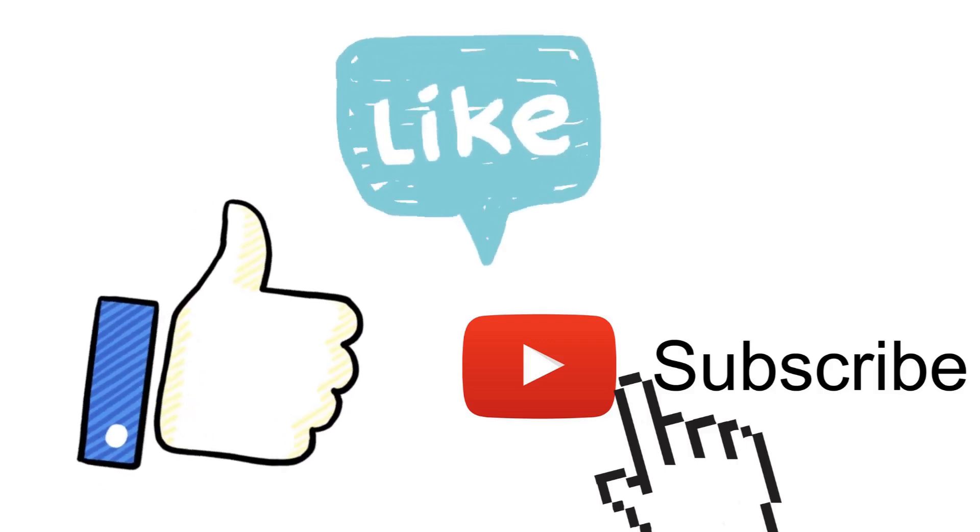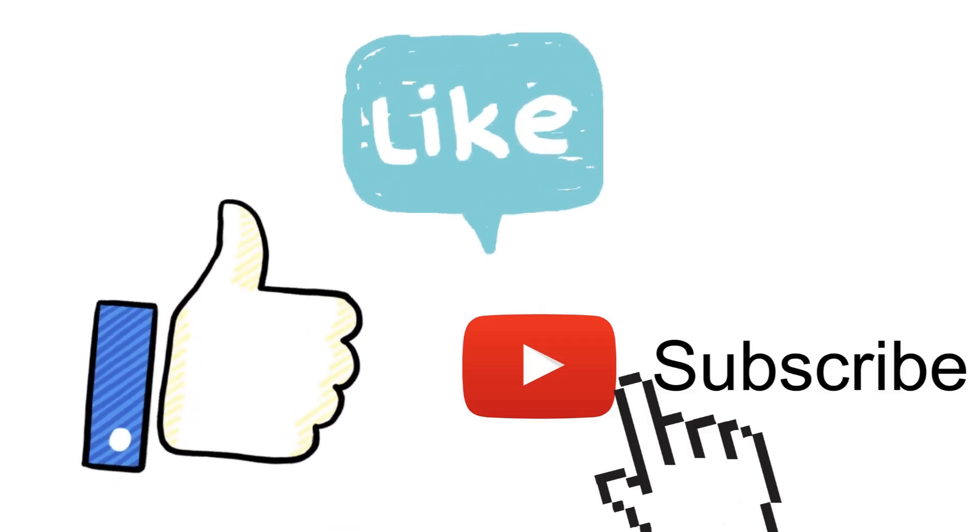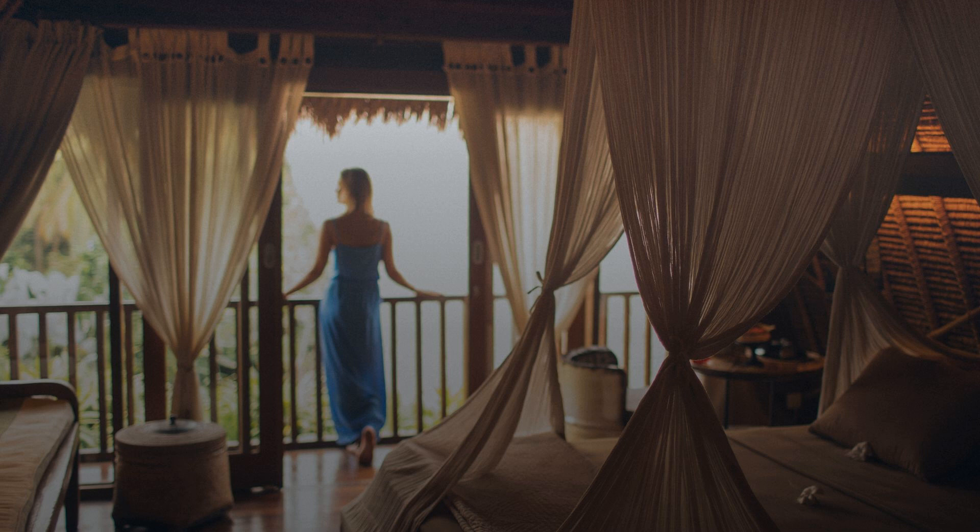Don't forget to like and subscribe for more content like this.